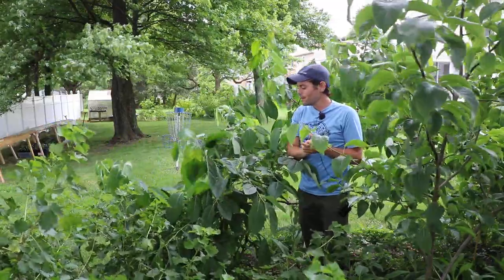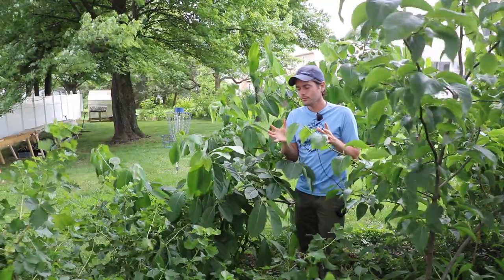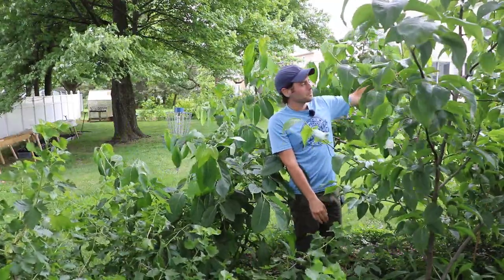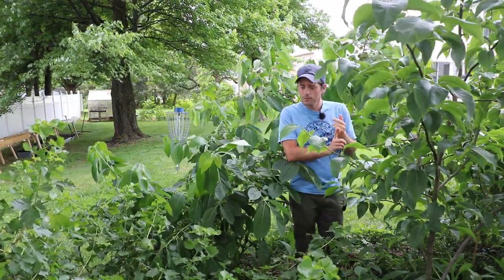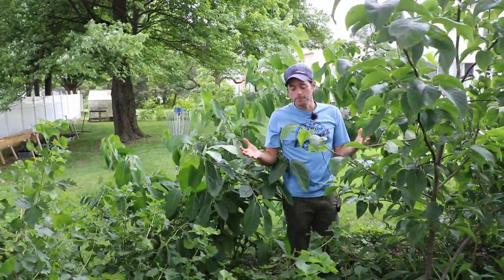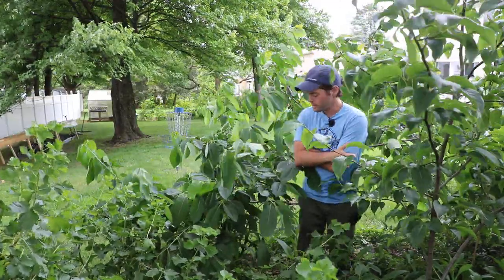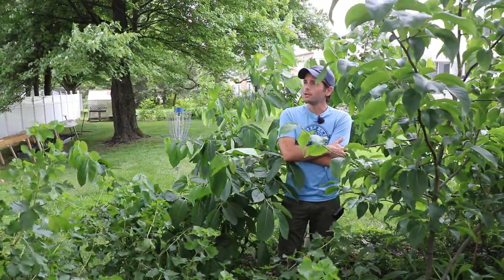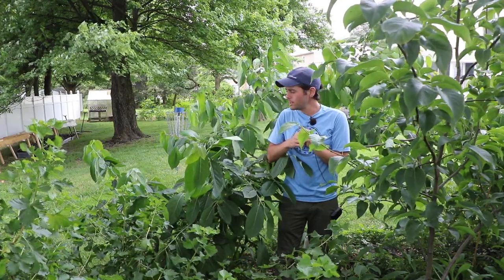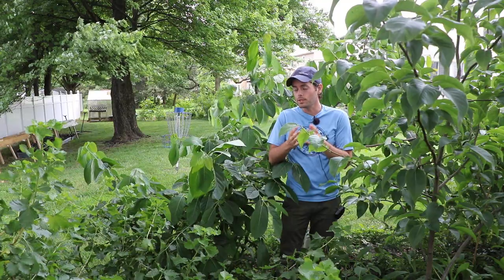I say that every year and then they drop, but this year has been so fruitful for everything that I just feel like this has got to be the year for a number of the trees. In the front, not only is this Proc and Celebrity doing well right here, but in the front where it gets more sunlight we have a Miss Kim, an Ichi Jiro, and also a Tam Kim — those are also very loaded with flowers and pretty well established. Miss Kim has always been very precocious and has fruited well since I've gotten it, and this year it has so many flowers it's pretty insane.